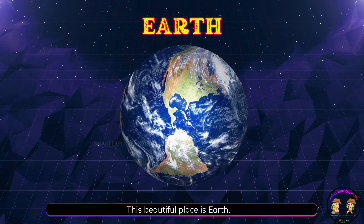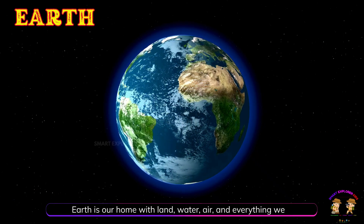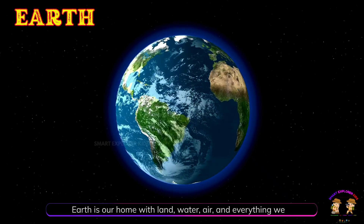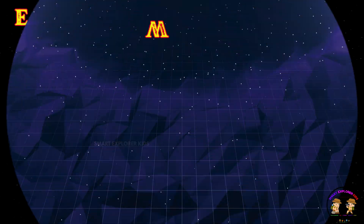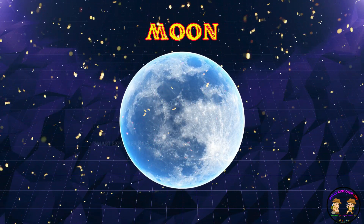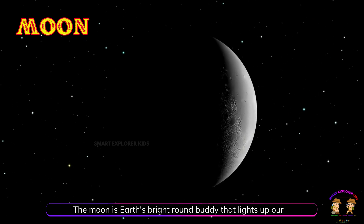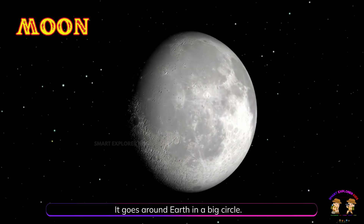This beautiful place is Earth. Earth is our home with land, water, air, and everything we need to live. Up there, that's the moon. The moon is Earth's bright round buddy that lights up our night sky. It goes around Earth in a big circle.